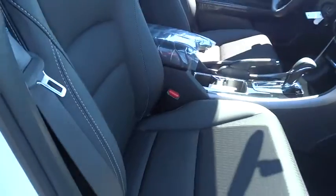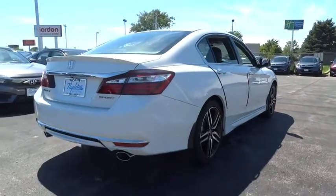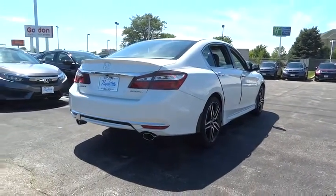Security system. Power windows. Trip computer. Rear window defroster. Brake assist. Tachometer. Overhead console. Remote keyless entry. Panic alarm. Cloth seat trim. Front bucket seats.